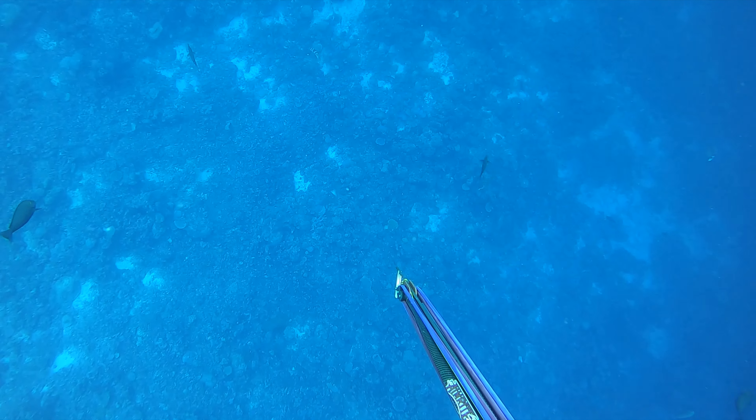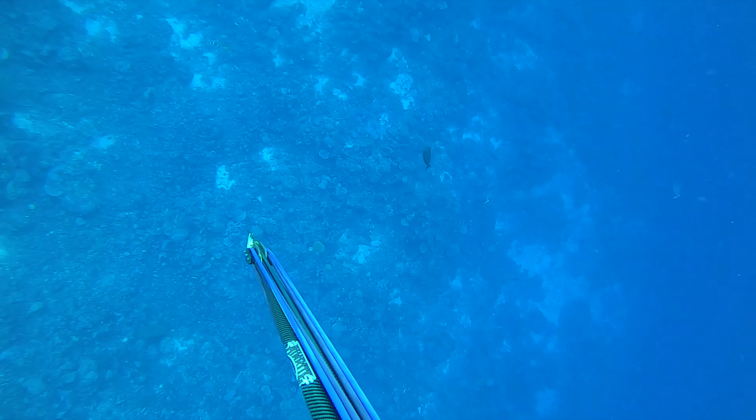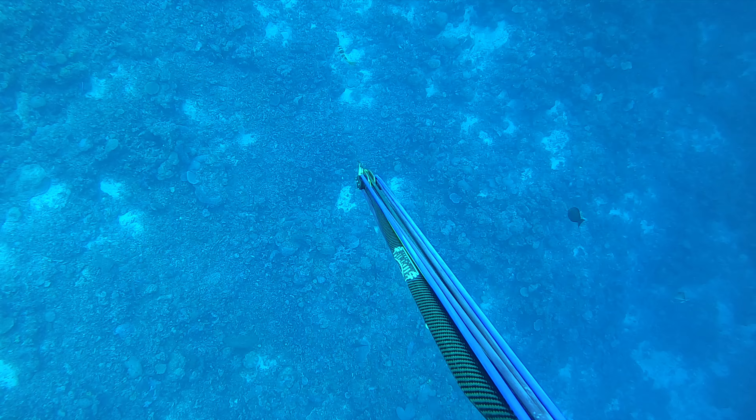I absolutely love the free-fall feeling you get when going deep, and unfortunately I don't have a dive watch so I can't tell you the exact depth, but I think it was around 30 meters.